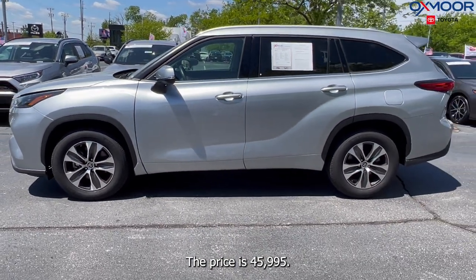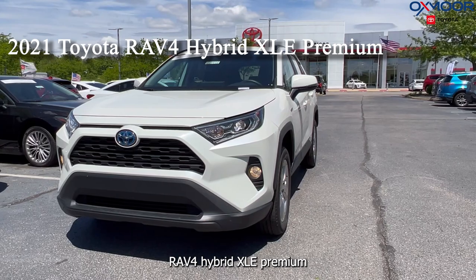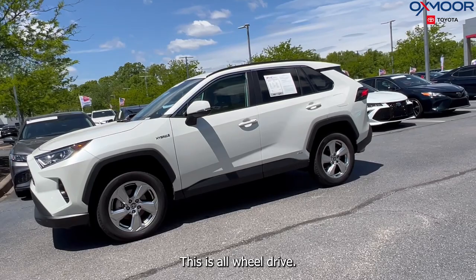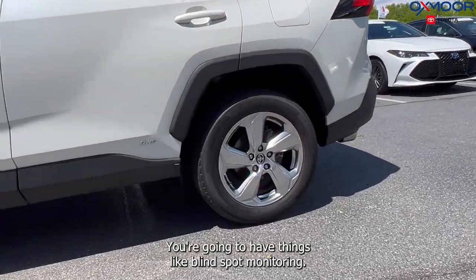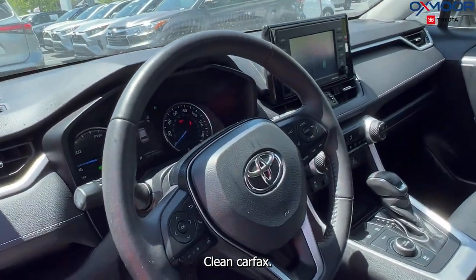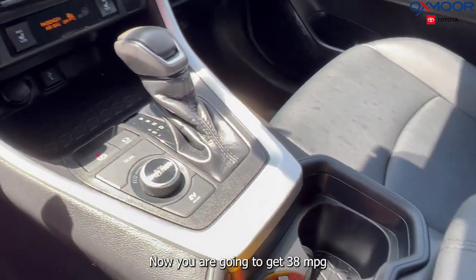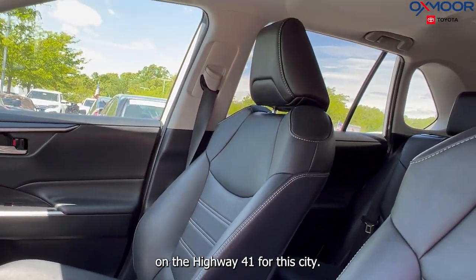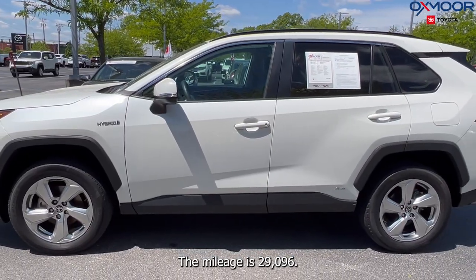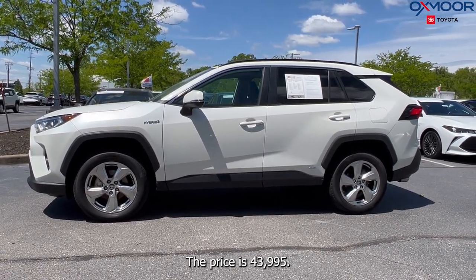Our last vehicle is a 2021 Toyota RAV4 Hybrid XLE Premium. That exterior color is in blizzard pearl. This is all-wheel drive. You're going to have things like blind spot monitoring, a sunroof, Bluetooth, clean Carfax, and a power liftgate. You are going to get 38 miles per gallon on the highway and 41 for the city. The interior is in black soft-tex, the mileage is 29,096, and the price is $43,995.